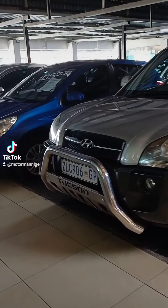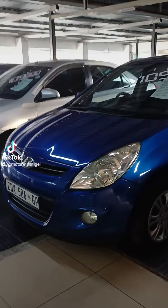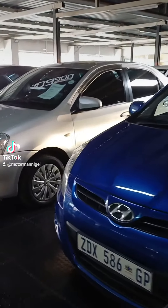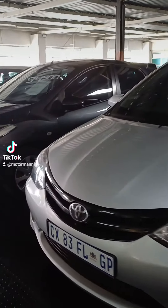Step into Motorman Nigel's showroom with me as I showcase some of our finest models. From the Hyundai Tucson to the sleek Hyundai i20 and the Toyota Itios, our selection is affordable and fuel efficient.